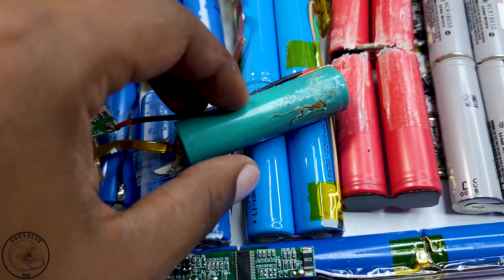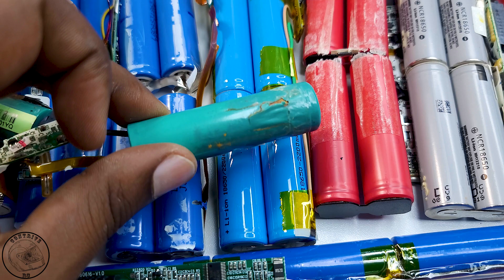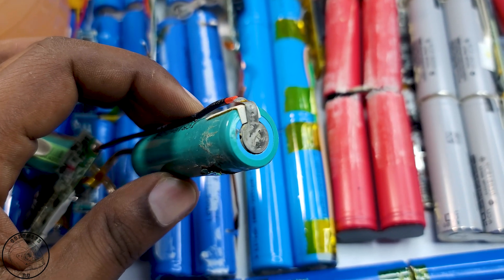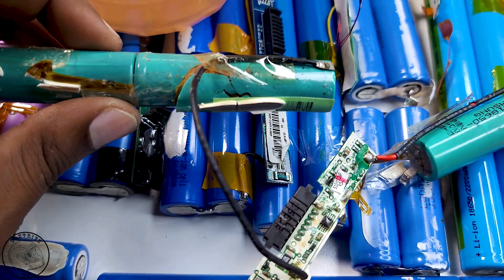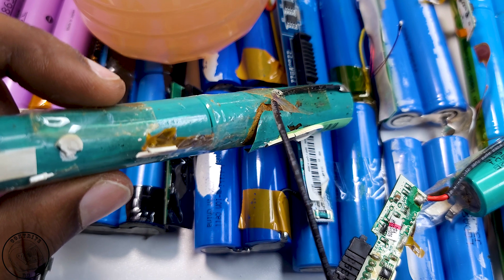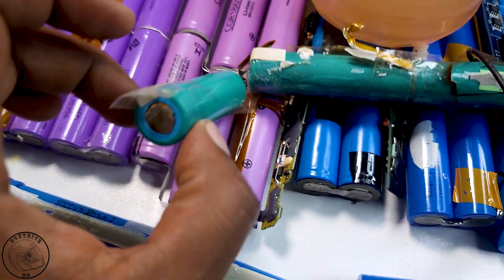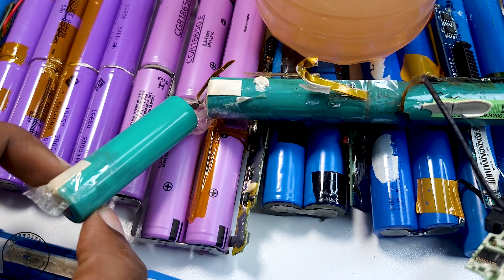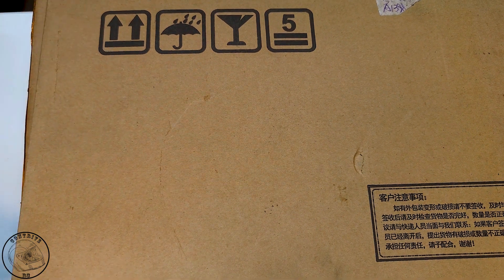Is it really worth it to purchase and recycle lithium-ion cells from old laptop batteries? Welcome back everyone to another fascinating video in this series. I will delve deeply into this question, taking a detailed look at all the relevant factors involved. Given the complexity of the topic, I've decided to break it down into two or three distinct videos, so I can present the information in a way that's easier to digest.